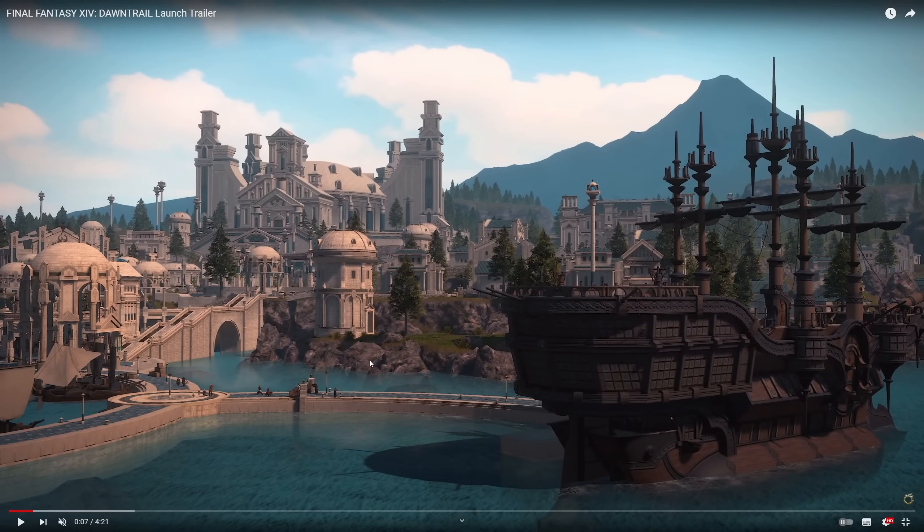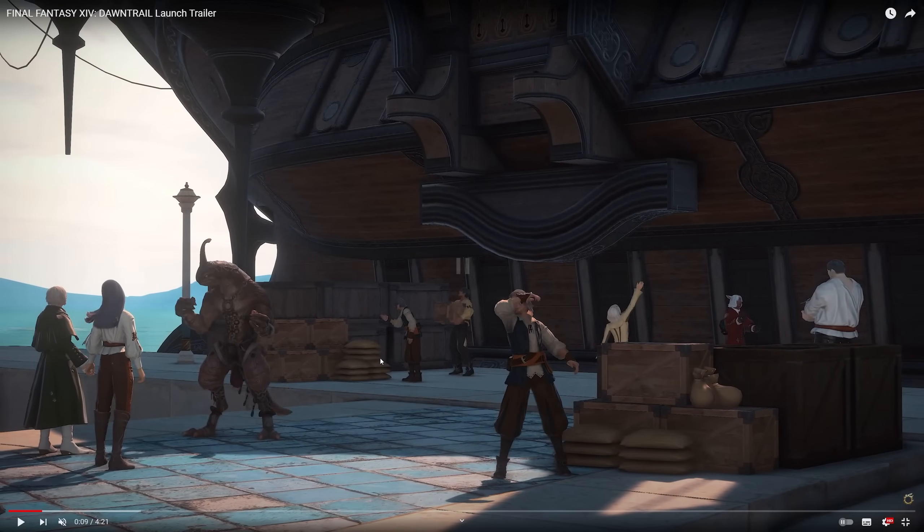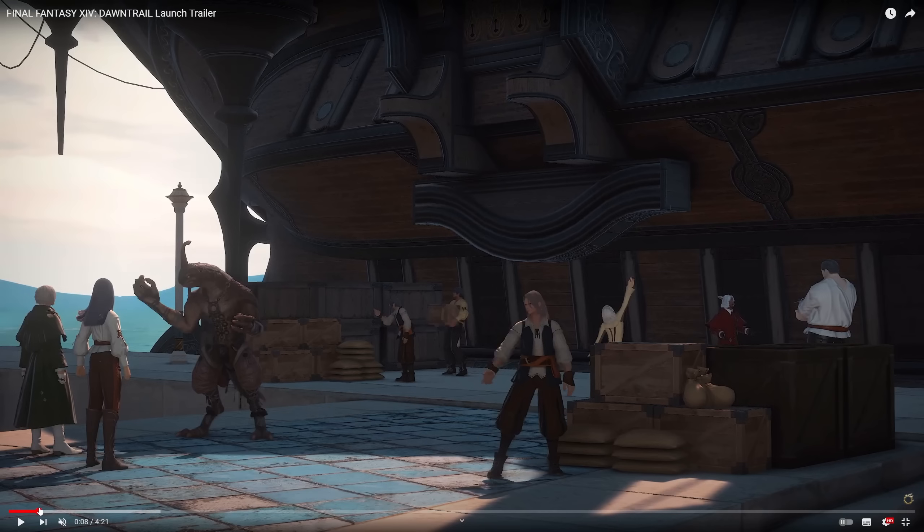Obviously the boat then to Dawntrail, to Tuliyollal, is going to leave from Old Sharlayan. This was kind of predicted — it's sort of a main hub. It's also where Erenville did a lot of the commuting between the new world and our known world. And Old Sharlayan looks really good, as usual.